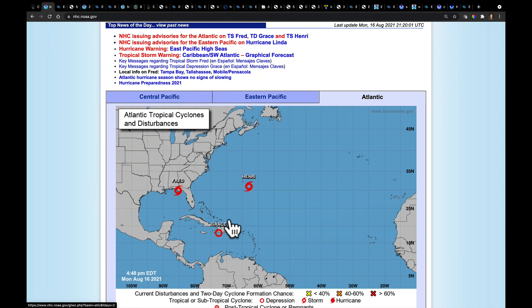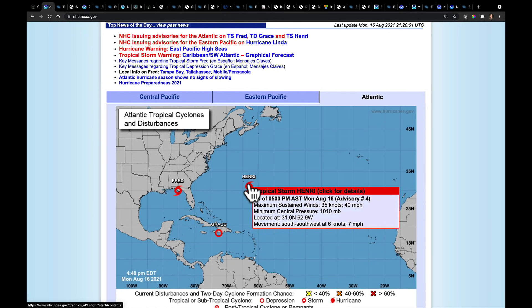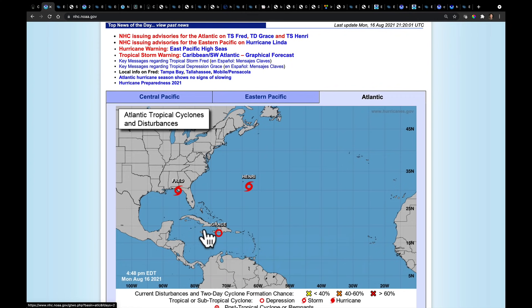Fred, Henry, and Grace. Fred is right now at 60 mile an hour max sustained winds, putting it at a strong tropical storm. Henry was just named late this afternoon after being tropical depression eight, getting up to 40 mile an hour wind speed, crossing that 39 mile an hour threshold. And Grace, while still below that threshold, is expected to restrengthen as it moves toward the Yucatan Peninsula and eventually toward Mexico.